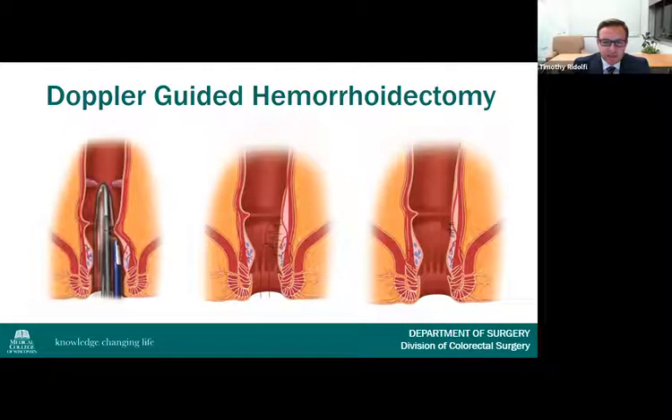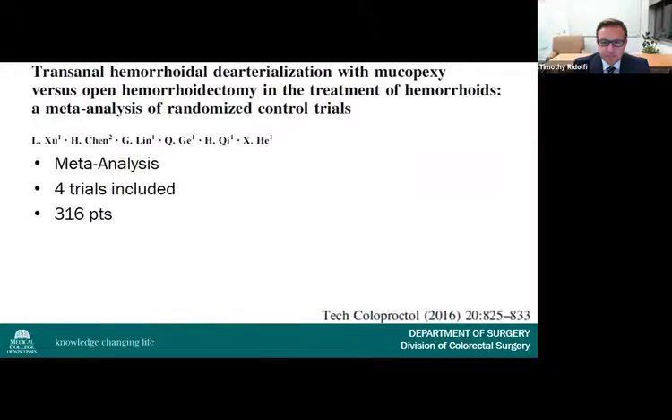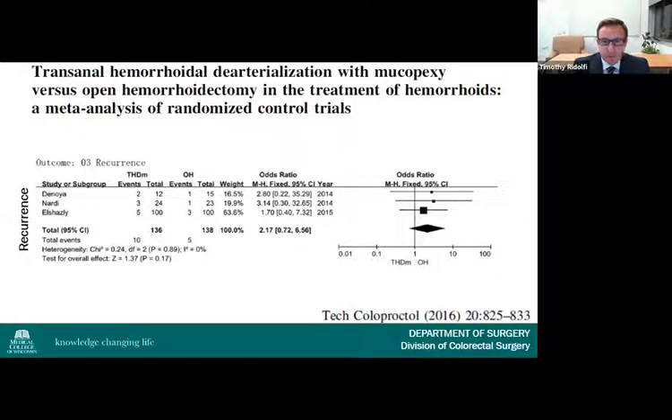Originally described in 1995, Doppler-guided hemorrhoid artery ligation uses an anoscope with a Doppler probe to identify each hemorrhoid artery, which is subsequently ligated, followed by suture mucopexy for patients with symptomatic prolapse. A systematic review of 28 studies and 2,904 patients found a recurrence rate of 17.5%, a bleeding rate of 5%, and a re-intervention rate of 6%. A 2006 meta-analysis of 4 trials in 316 patients demonstrated equivalent complications and recurrence, but increased operative time. The authors concluded both are equally effective, though hemorrhoid artery ligation is more expensive and time-consuming without robust long-term data.